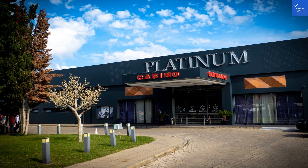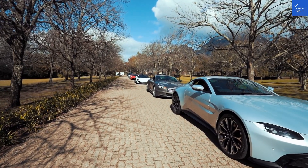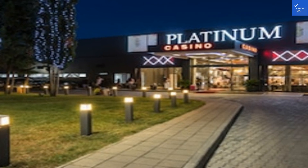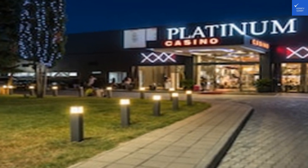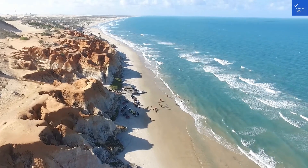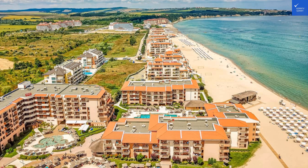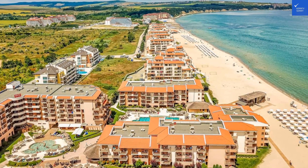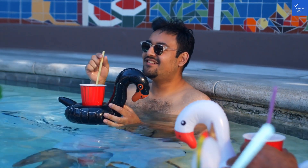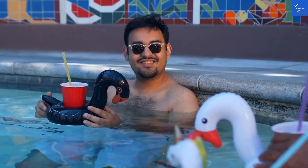Let's start with the accommodations. The rooms at Platinum Hotel and Casino are truly a little slice of heaven. Picture this: air-conditioned rooms with balconies that offer spectacular views of the shimmering Black Sea. You can practically feel the ocean breeze while sipping your morning coffee. Each room is equipped with a flat-screen TV, a minibar for those late-night snacks, and a safety deposit box for your valuables. The bathrooms are spacious and spotlessly clean, with modern fixtures that could make even a soap opera star jealous. Showering here feels like you've just stepped into a five-star spa.